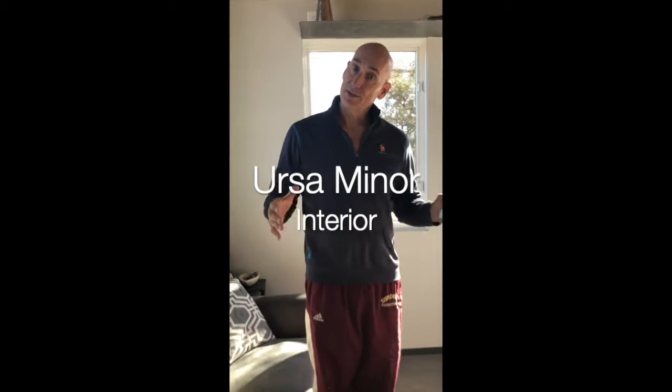When it's off the grid you keep things fairly small because you make the views really big. This is why we love this place that we call Ursa Minor, which is also known as Little Bear. This is the kind of views that you get here.